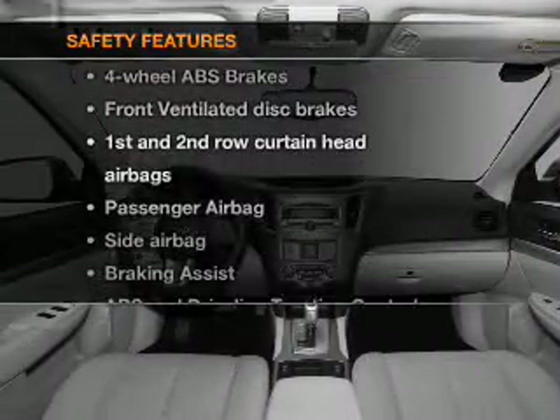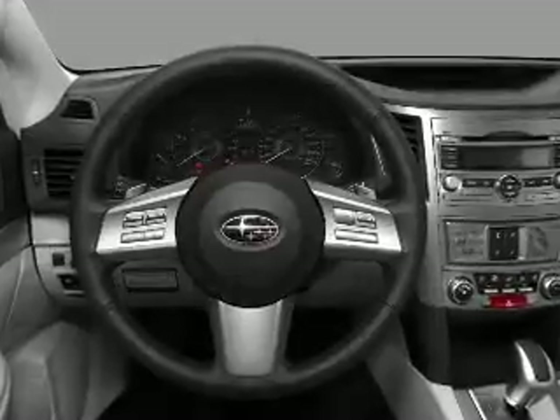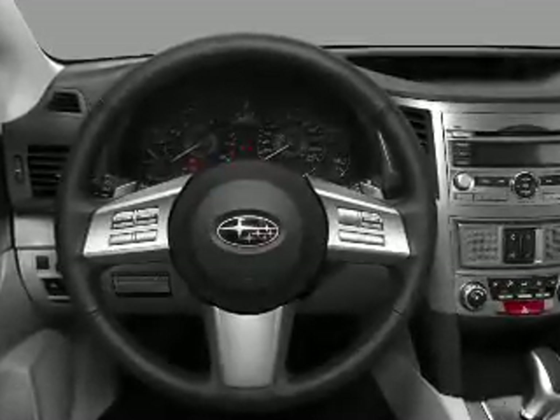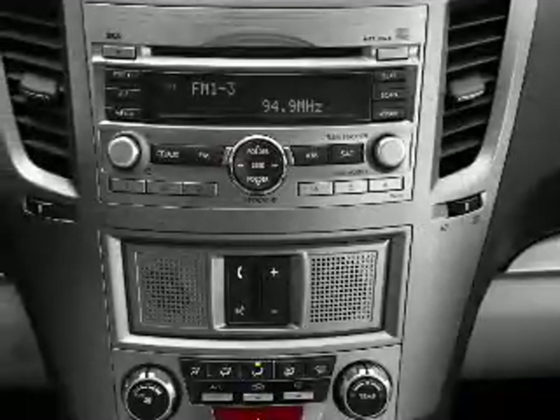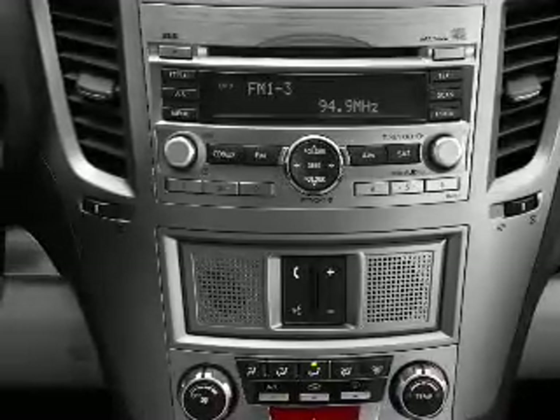And for your peace of mind, the following safety equipment is included: front ventilated disc brakes, passenger airbag, side airbag, curtain head airbags, stability control, and daytime running lights. Call today to schedule a test drive.